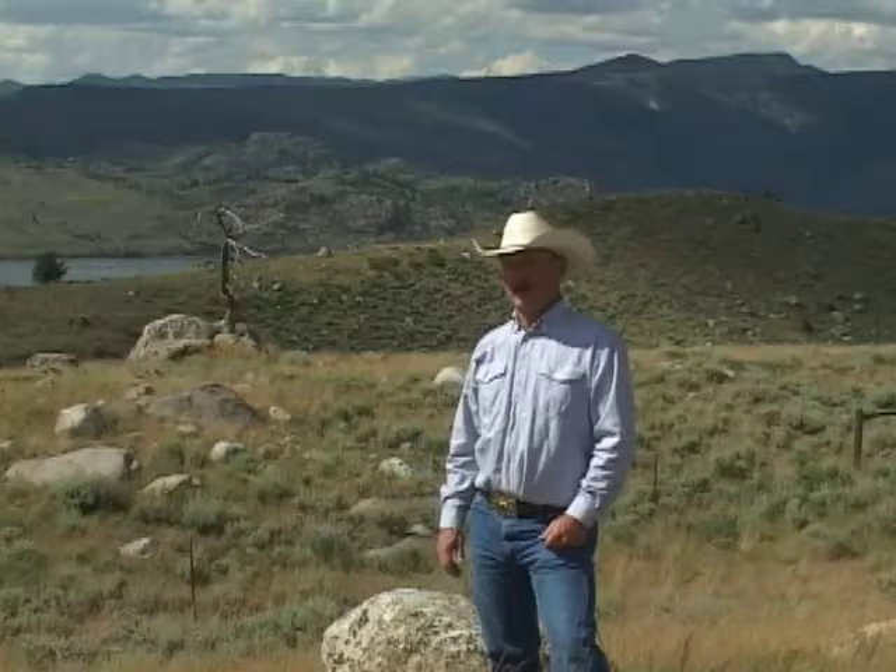Glaciation, just a blink into Wyoming's past, has been a major force in shaping the spectacular scenery of Wyoming's high country. From the University of Wyoming Cooperative Extension Service, I'm Eric Peterson.